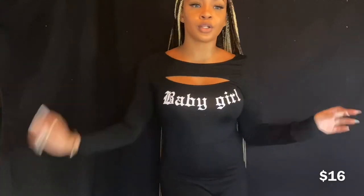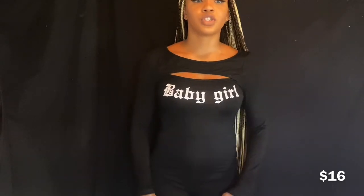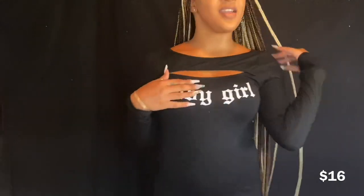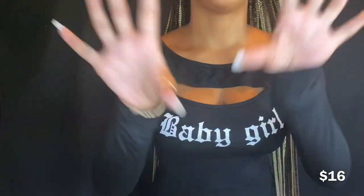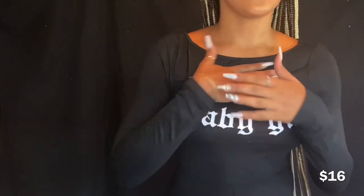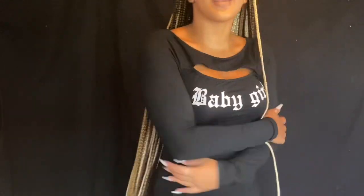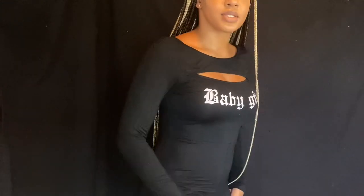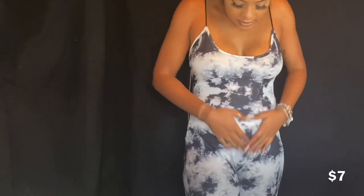This is a cute little long-sleeve romper — even though it's short I feel like it's a winter type of thing. It says 'Baby Girl, baby girl, you looking good.' It's a nice little cute cut, something different. The material is thick and I feel like this can be worn a couple of times, which is really nice.